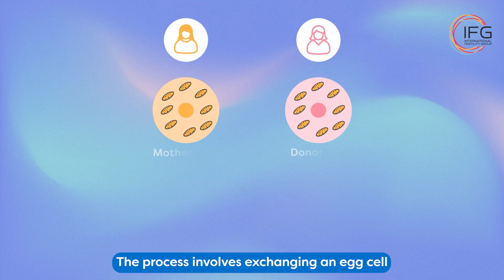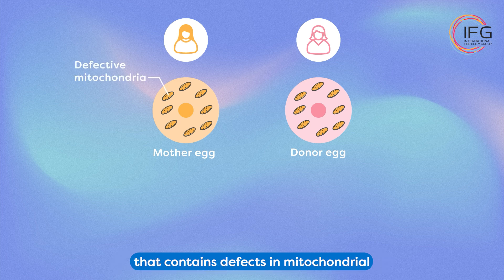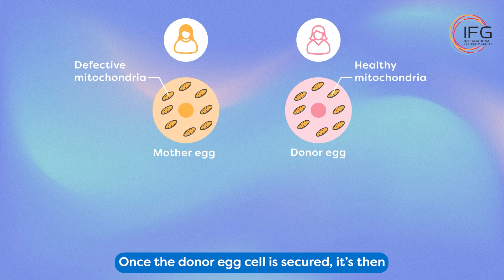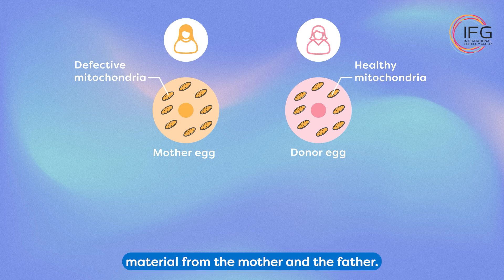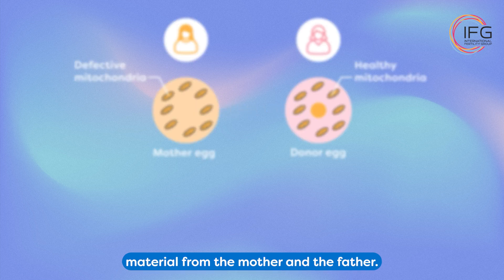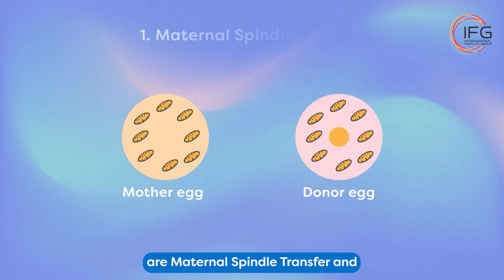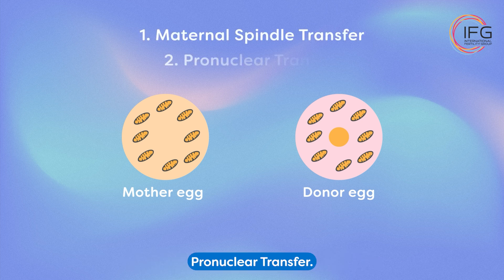So how does it work? The process involves exchanging an egg cell that contains defects in mitochondrial genes with a cell from a donor that does not contain those defective genes. Once the donor egg cell is secured, it's then a matter of introducing the genetic material from the mother and the father. The two methods used in three-parent IVF are maternal spindle transfer and pronuclear transfer.